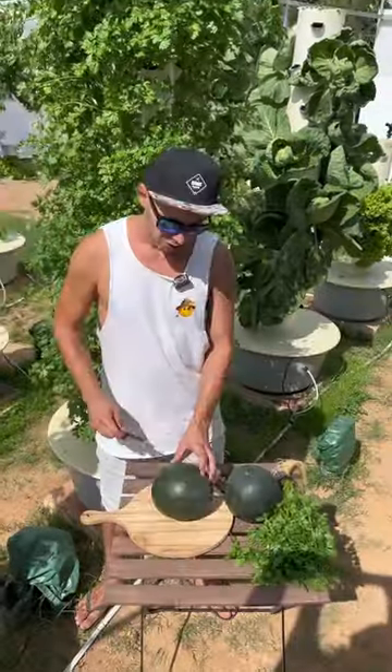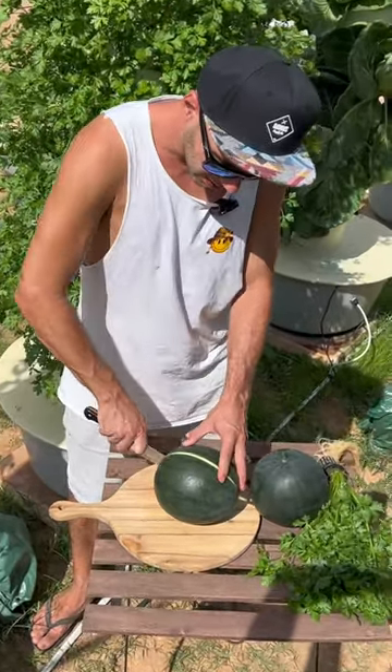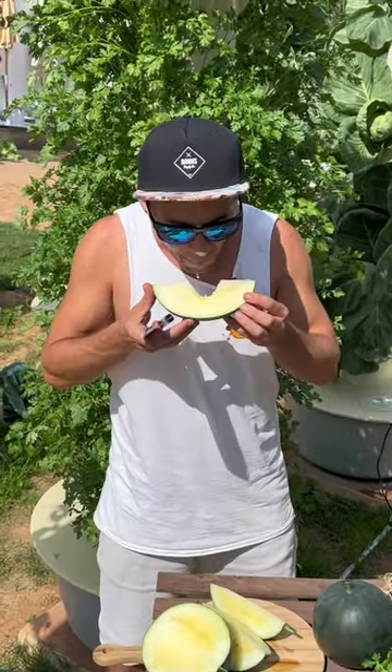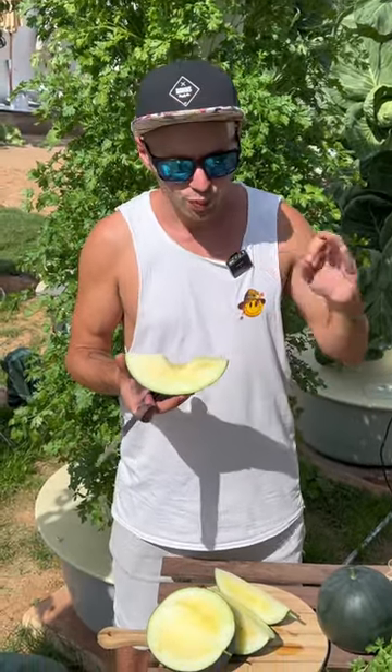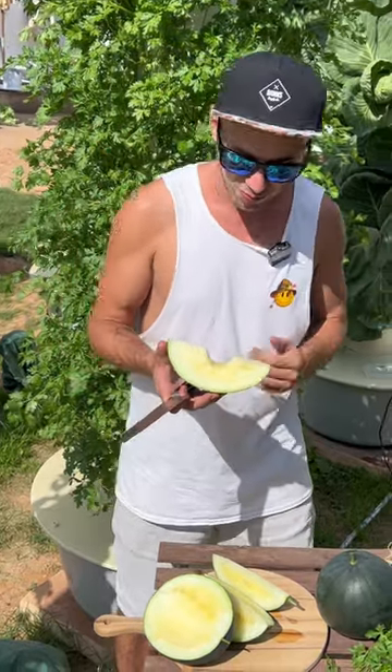It's early October right now and these are to be the last melons of the season. This is a yellow variety of melon — absolutely delicious, super sweet, tastes like candy.